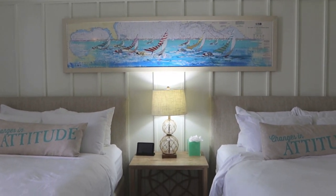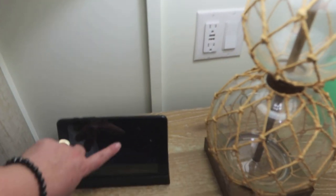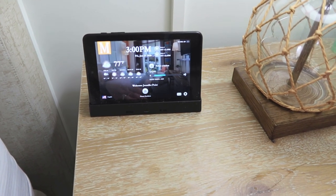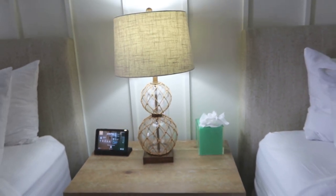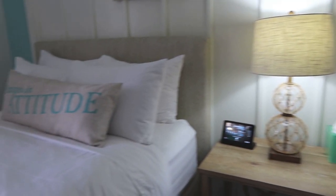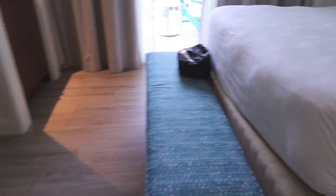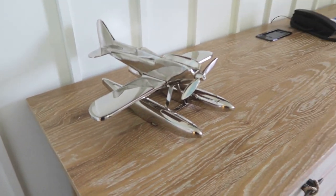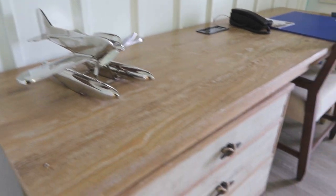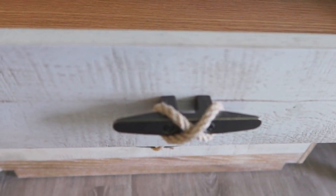You've got the two queen beds set up, and this is really cool — there's a tablet that has all of your information on it. Got the weather, it's three o'clock exactly right now. There's a lamp and some tissues. There's a nice bench here so you can sit and get changed. I love this seaplane — gotta love the seaplane, that is really cool. They have some dresser drawers here — look at this with the rope work, it's like a dock cleat for tying up your boat.